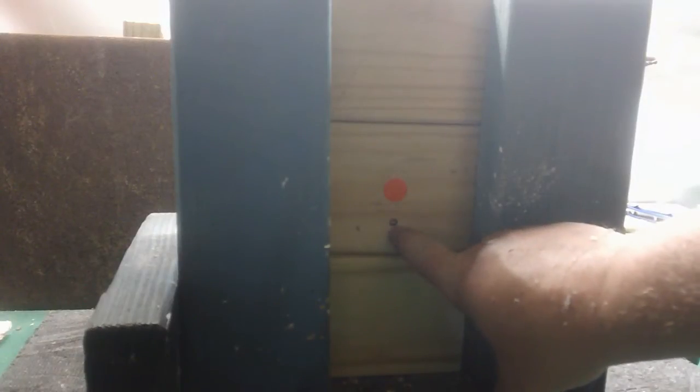All right, let's see what it did. Obviously, there's where it hit. Let's take the first one off — here we are. There it is — nothing on the other side. So it went in and lodged in. Does not go through a 2x4.